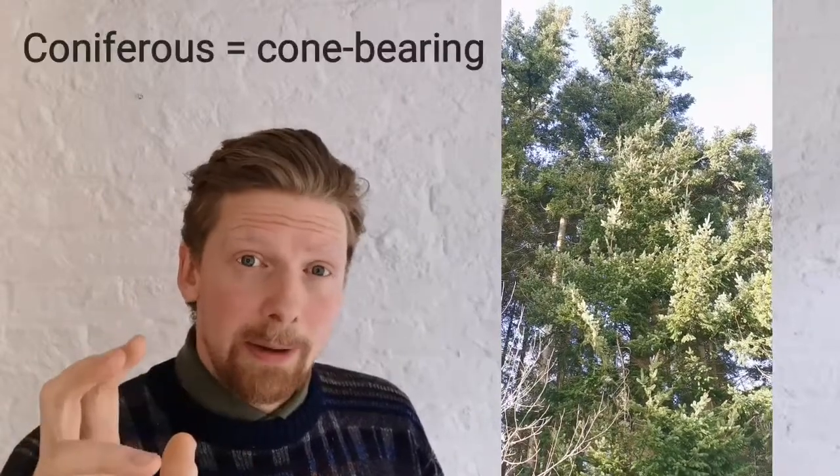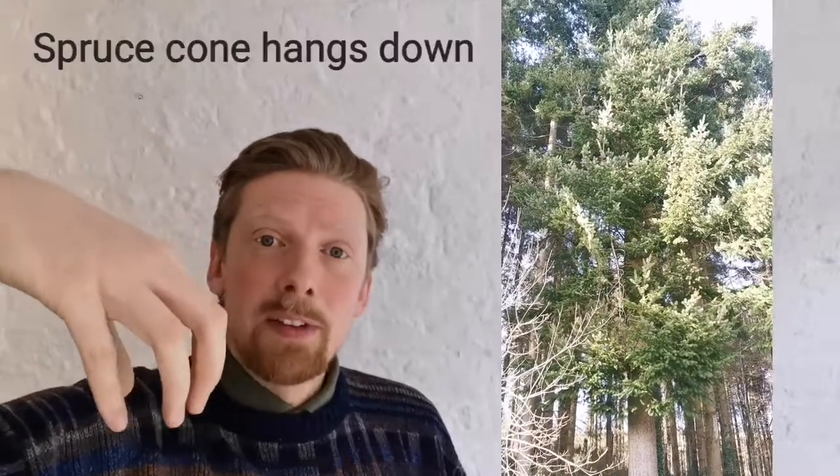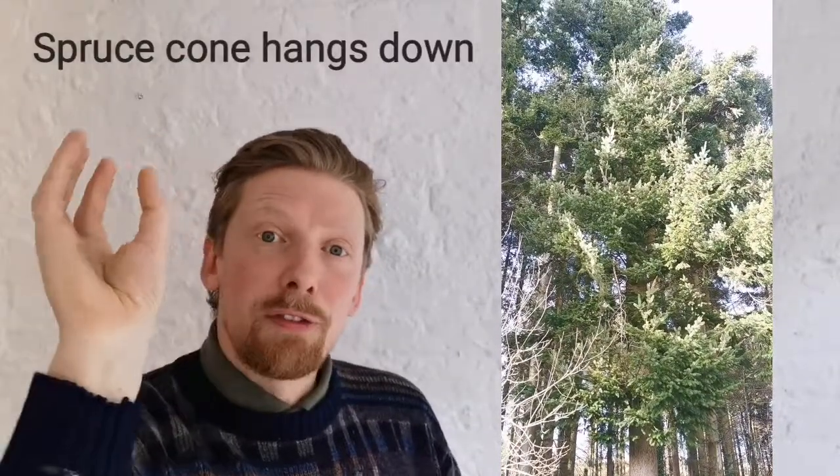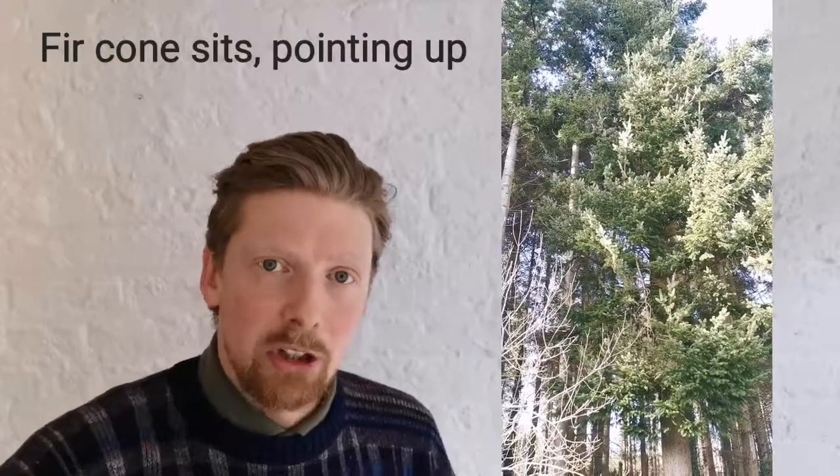The other key characteristic is that they're both coniferous trees, which means cone-bearing, but the spruce tree's cone hangs down, the same as a pine cone, whereas a fir cone actually sits on the branch pointing up — which is really something to see if you ever get the chance.